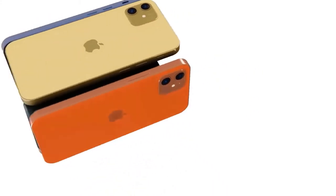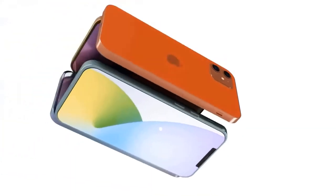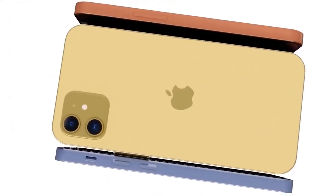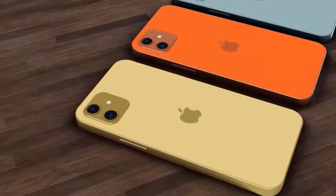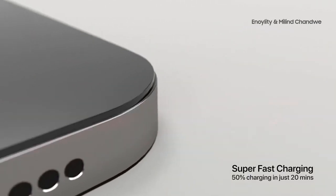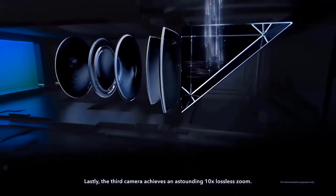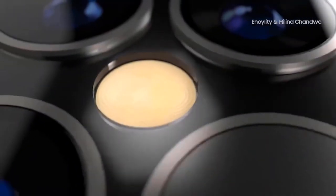Apple is expected to follow the same pattern as the last couple of iPhone launches: a greater quantity of colors for the less expensive iPhone 12 and iPhone 12 Max, while the iPhone 12 Pro models will adopt darker, more traditional color schemes such as space gray and silver with a more premium finish. All four 2020 iPhones will have 5G.